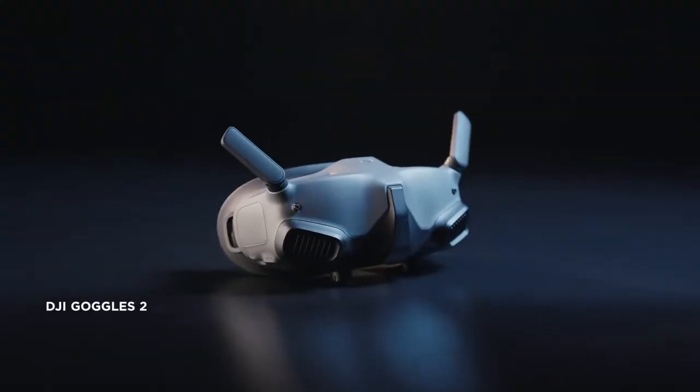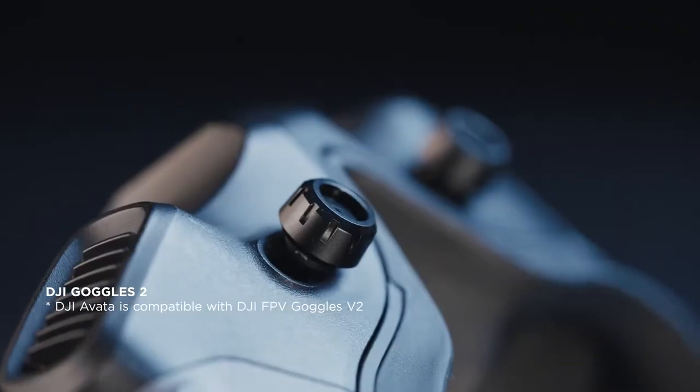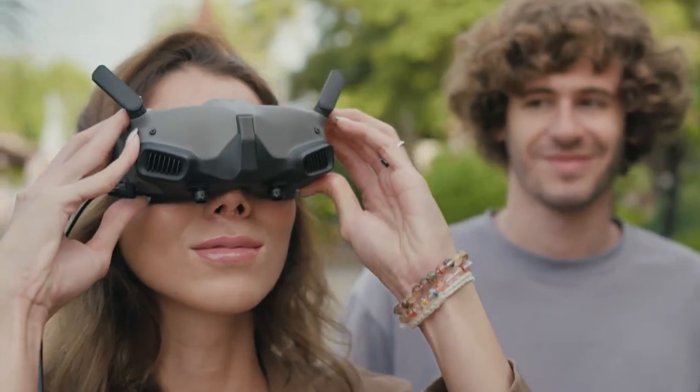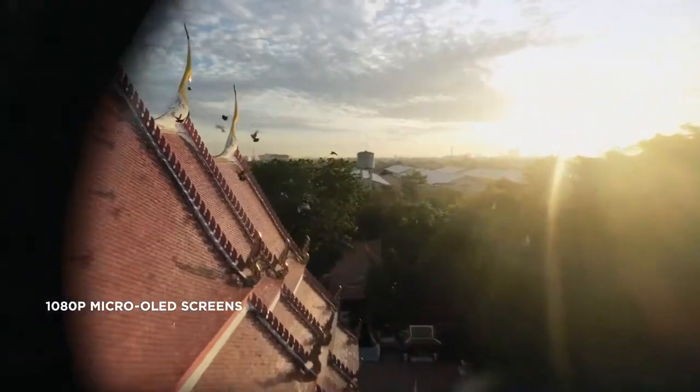The new generation DJI Goggles 2 instantly transport you to the sky. They're smaller, lighter, more comfortable, and diopter adjustable. Fully focused on immersive experience.